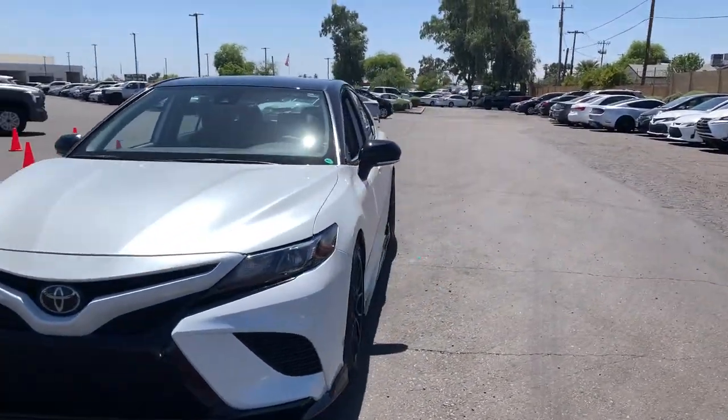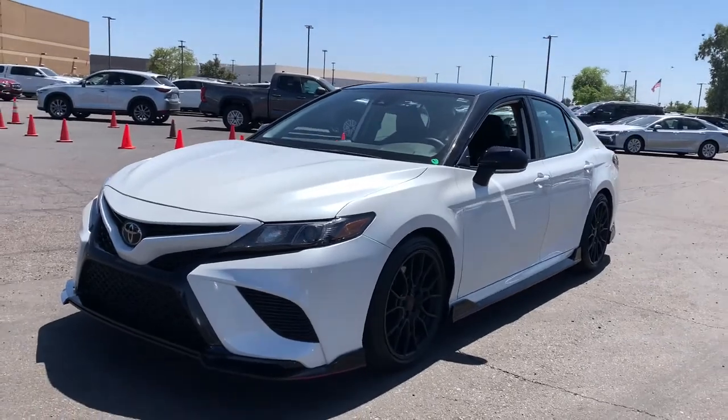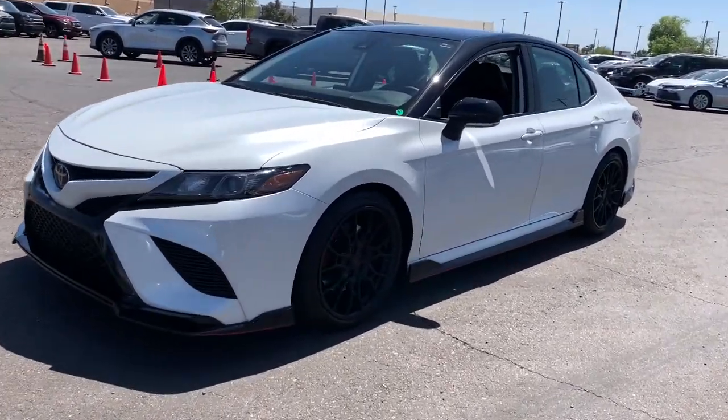Feel what it's like to drive an overachiever. Our friendly professional team will put you in the driver's seat of this sporty Camry today.